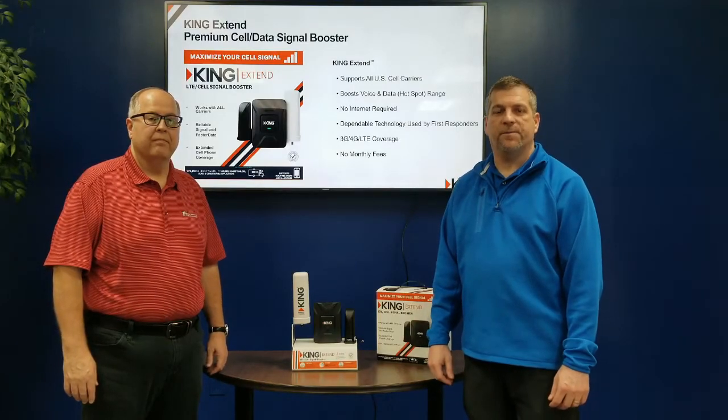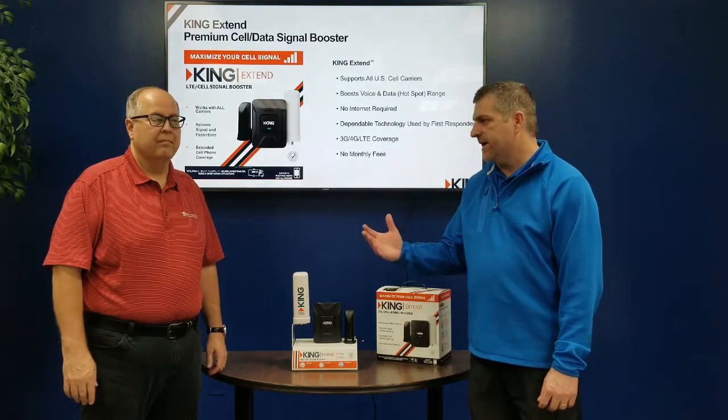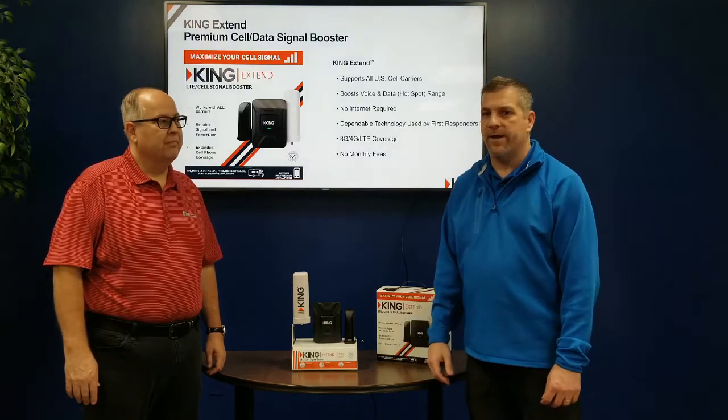Hello, my name is Boyd McMakin. I'm with PPL Motorhomes and today I'm here with Jeff Hostetler with Tom Manning & Associates.